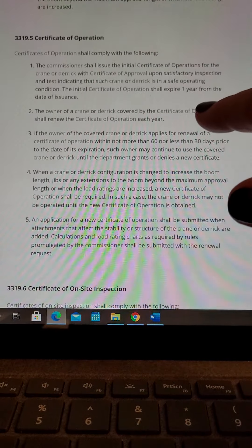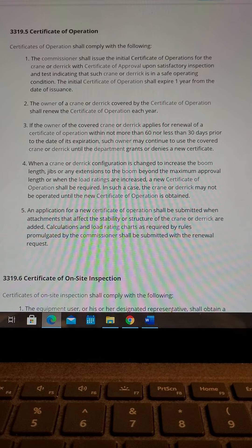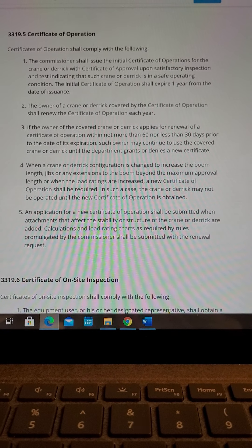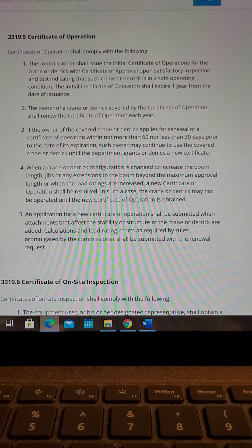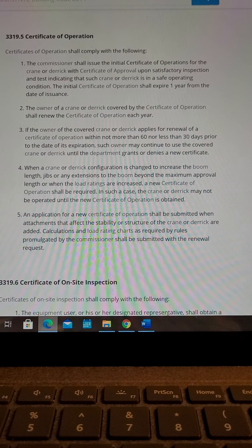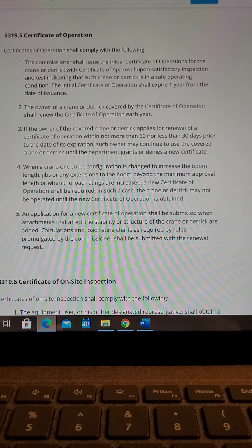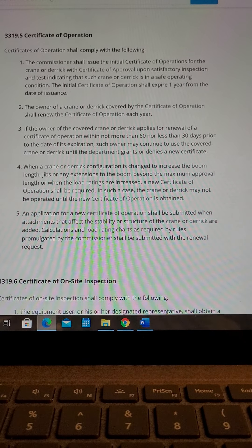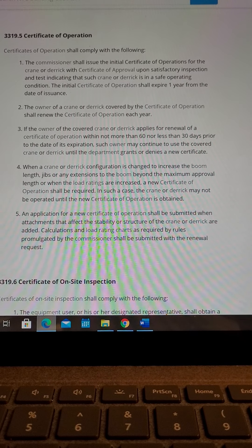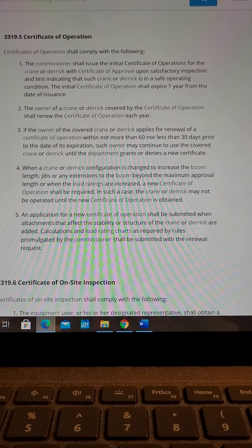Section 3319.5, Certificate of Operation. Certificate of Operation shall comply with the following. Item 1: The Commissioner shall issue the initial Certificate of Operation for the crane or derrick with Certificate of Approval upon satisfactory inspection and test indicating that such crane or derrick is in safe operating condition. The initial Certificate of Operation shall expire one year from the date of issuance.